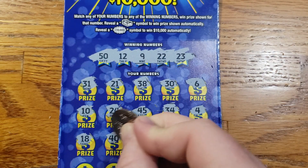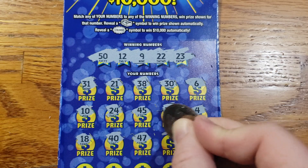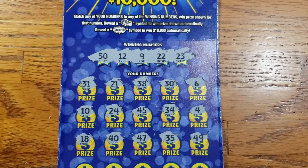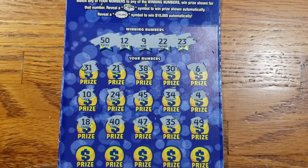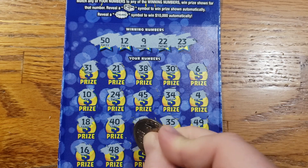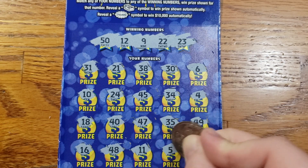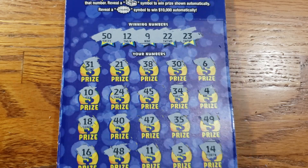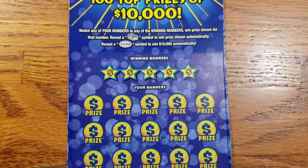18, 40, 47, 35, 49. Then 16, 48, 11, 5, and in the corner we got 14. All right, so ticket 54 appears to be a loser as well.